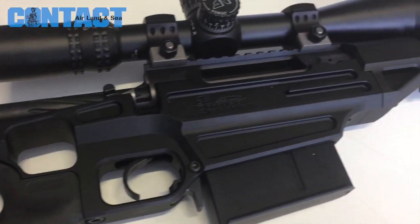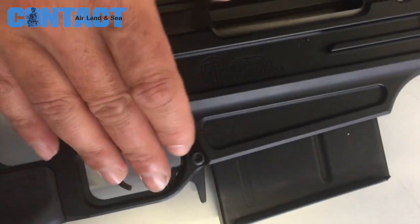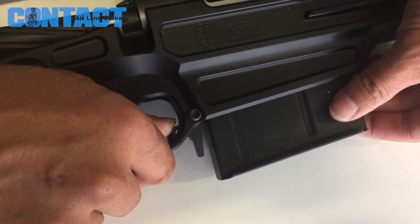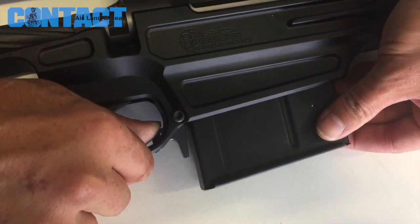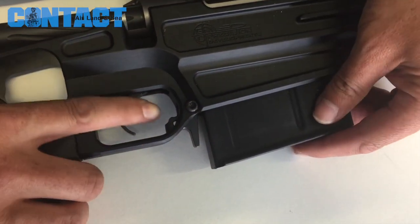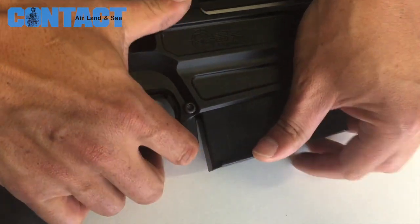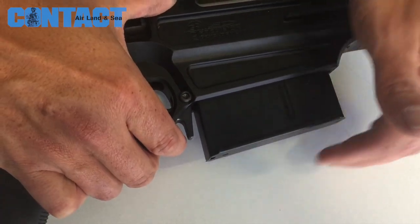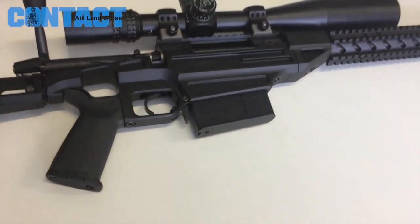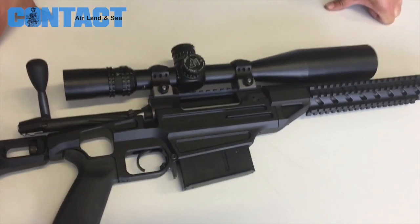We've got a few little features with this one. Our magazine release — while it's a bit of a nightmare to manufacture — has a release that you can access from within the trigger guard with your trigger finger, or you can use the external lever as well, to give the operator a couple of methods. That functionality and versatility is important to us.